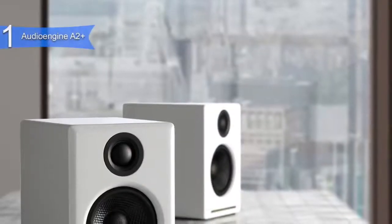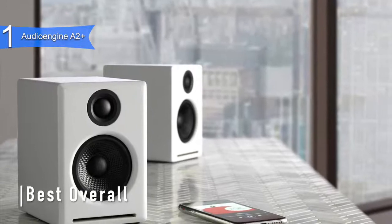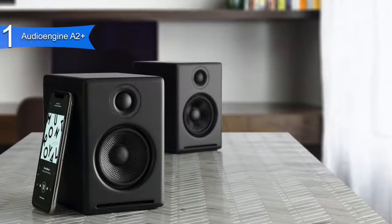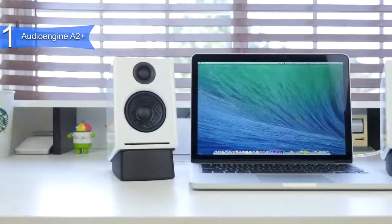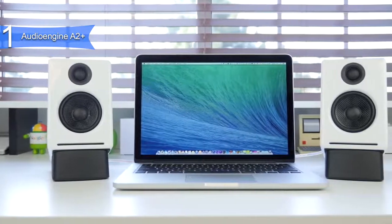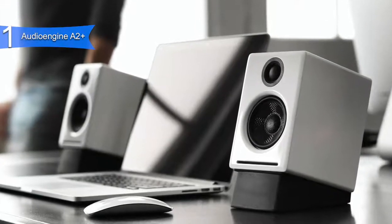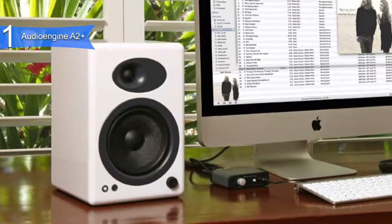Coming in first place, we have the Audioengine A2 Plus. This is our pick for the best overall computer speakers, available at around $300. Although these speakers have been around for a while, they are still conceivably the best on the market. They hit that sweet spot for computer speakers, striking the perfect balance between audio and build quality. These speakers function with Bluetooth connection or your PC's USB port for uncompressed audio and amazing sound quality with an integrated DAC, providing full and crisp sound for your Spotify playlist, Netflix, or gaming.